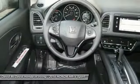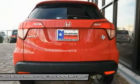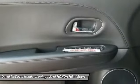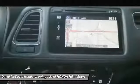Backup camera, leather-wrapped steering wheel, outside temperature gauge, automatic air conditioning, low tire pressure warning, leather shift knob, four-piece floor mat set.